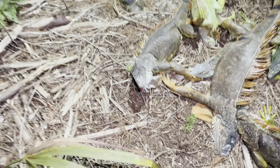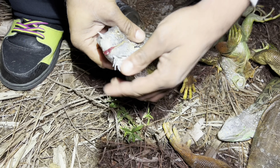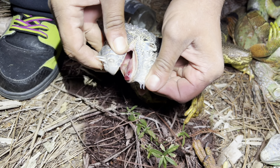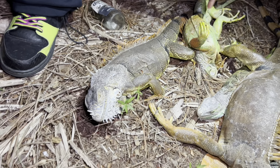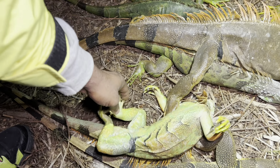Dude, his tongue is jacked up. It's out of his mouth, and it looks frozen. Are you alright? His tongue is red. I don't know if he's alive or not. This guy is definitely not alive. Look at him. This guy is definitely not alive as you can see.